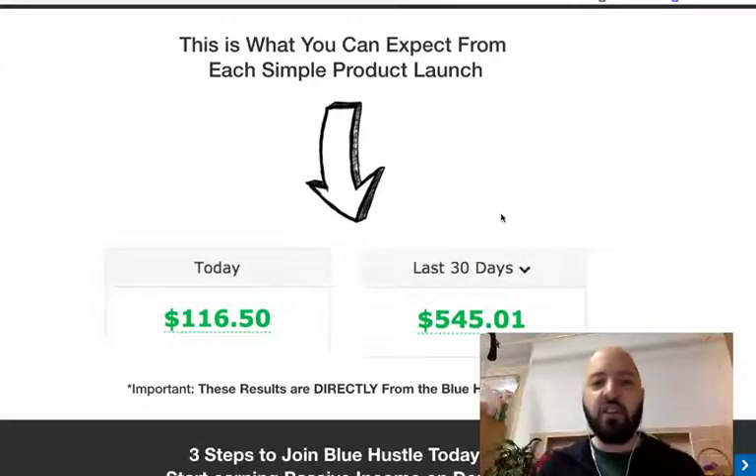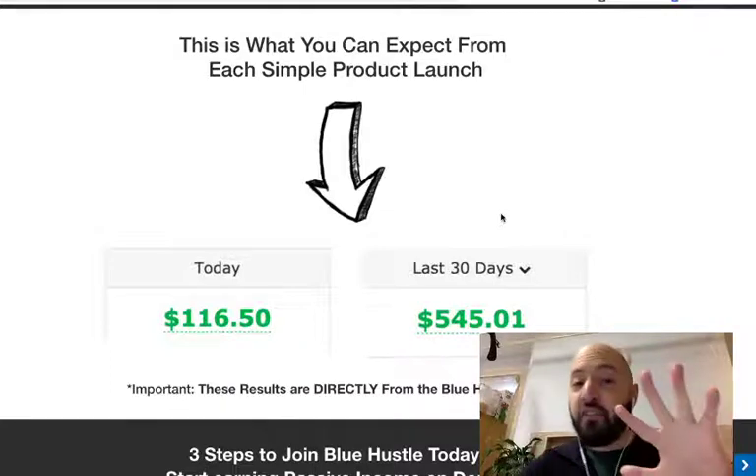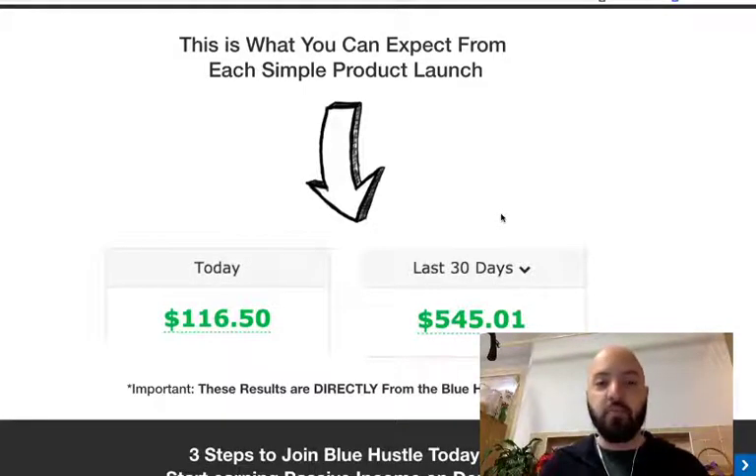Shan is going to teach you how you're going to basically create and launch your own product. The key thing is you won't have to do any of the product creation yourself. You're going to use something called PLR products — private label rights products. These are products created by other people who, when you purchase them for $5, you get permission to put your face on the product. It could be a course, a booklet, a PDF, or an article. PLR products are created purposefully by the creator to sell to other people so that those people can put their faces on a product as if it were them who created it.